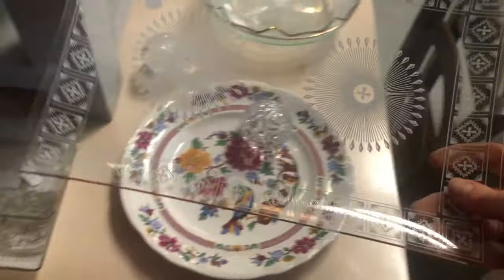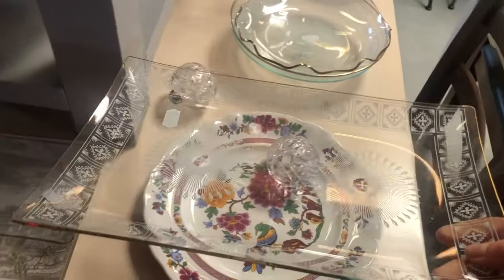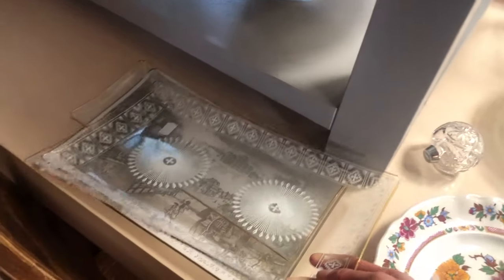This glass tray was quite pretty but I don't have a place to put it right now, so that's why I left it.